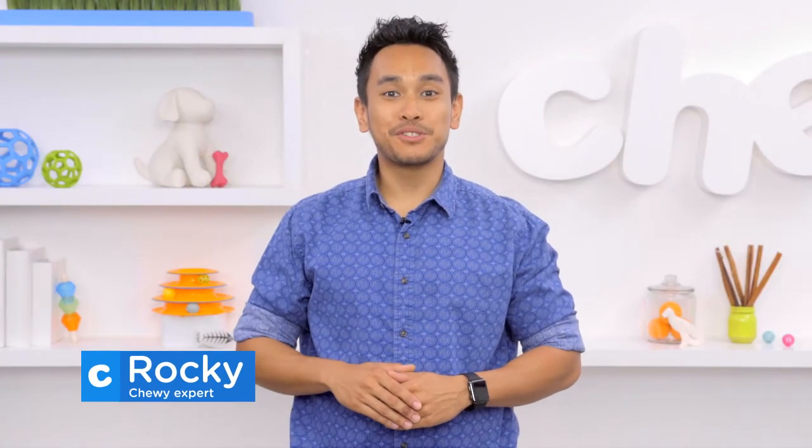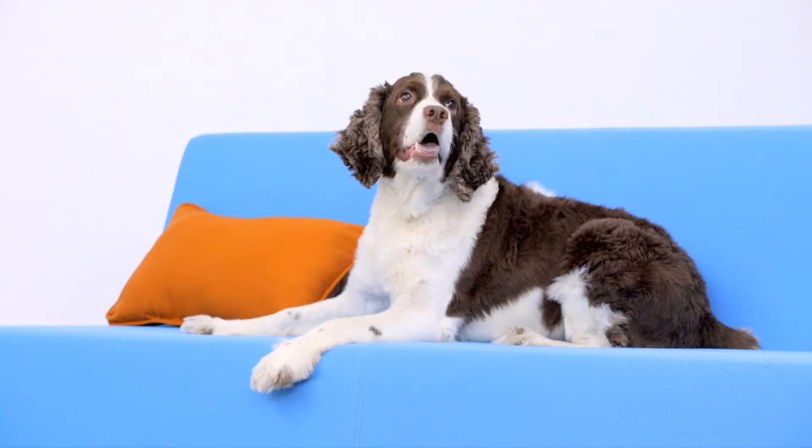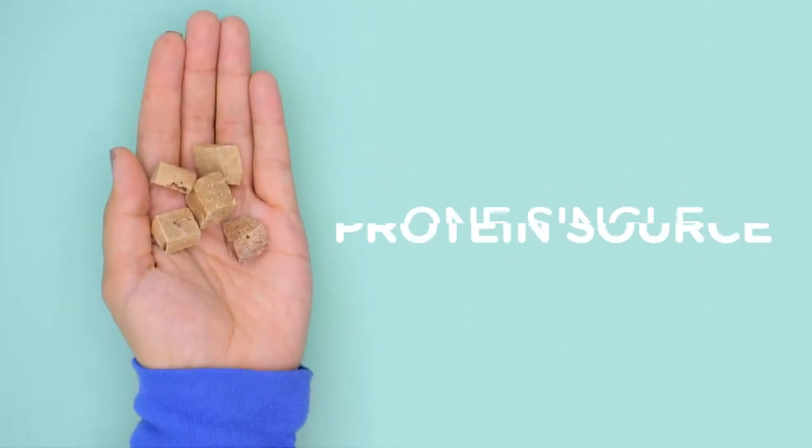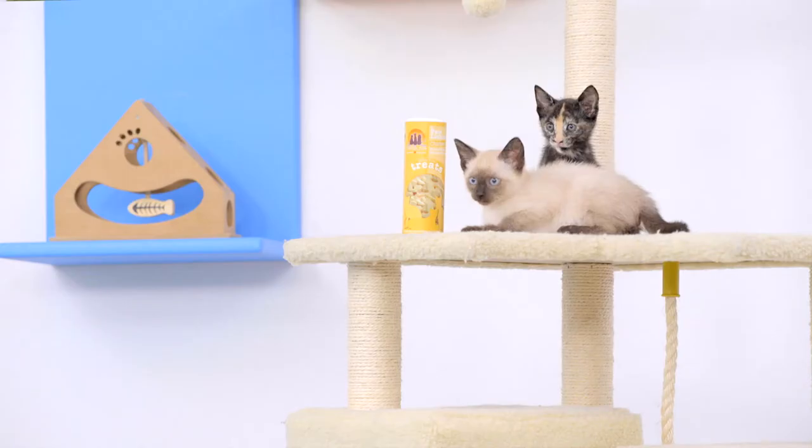Hi guys, I'm Rocky and welcome to Chewy. Is your home a mini zoo filled with dogs and cats? Then you most likely have treats specifically for your dogs and specifically for your cats. But did you know there are treats out there that could be fed to both of them? These treats are only made with one single protein source, making them high in protein and suitable for both of your furry friends. Let me introduce to you four multi-pet treats for your multi-pet home.